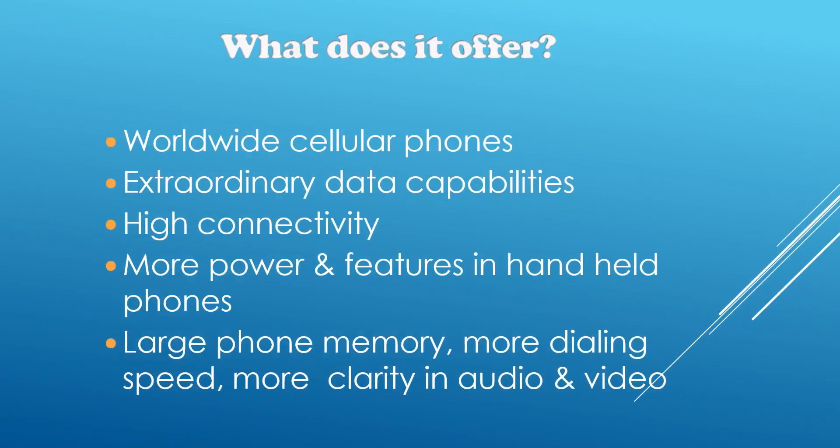What does 5G have to offer? 5G will come to use worldwide in almost all cellular phones. It has extraordinary data capabilities and high connectivity. It gives more power and features to the end user's hand. It has large phone memory, and it will give more dialing speed, more clarity, and more precision in audio and video.